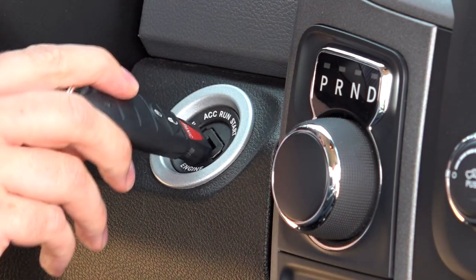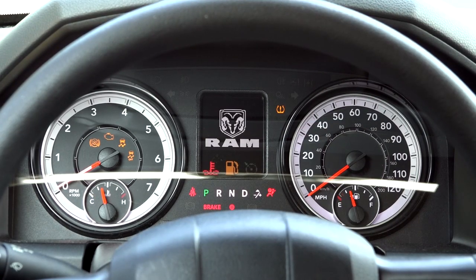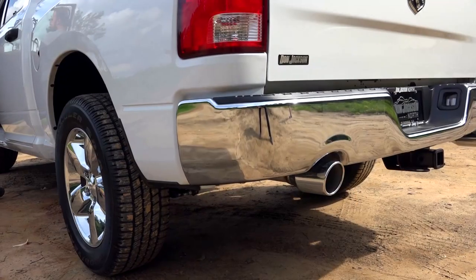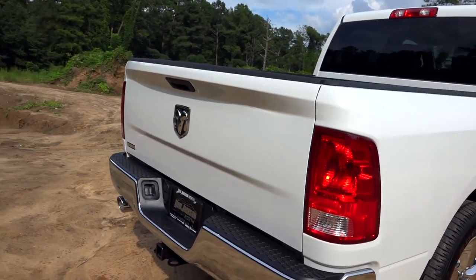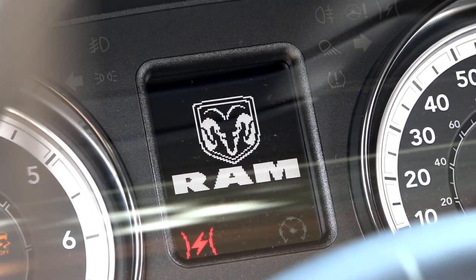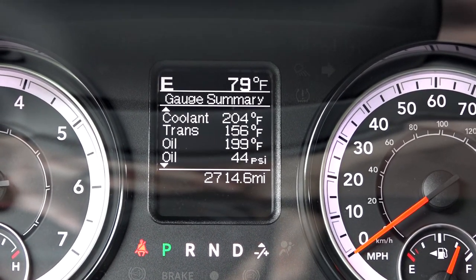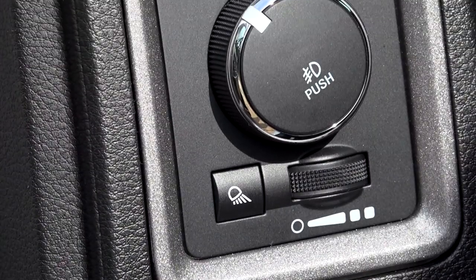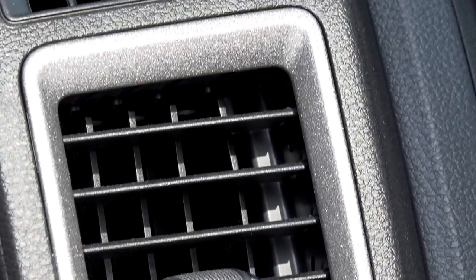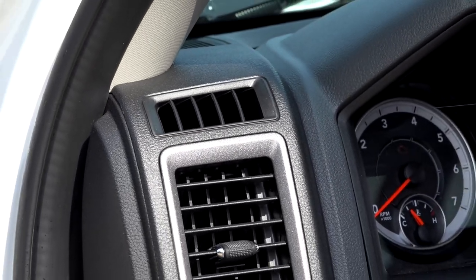Despite the ignition being fully digital, drivers still have to insert and twist a key to start the Ram 1500 Classic. When the truck starts, a display comes up in the gauge cluster showing speed, fuel economy, temperatures, oil life, and more. The gauge cluster looks nice and clear, and fit and finish is good despite being more basic. Ram's choice of material for the metallic gray accents is particularly noteworthy — it's not the glossy type that scratches easily, but rather a deeper, matte type of surface finish.